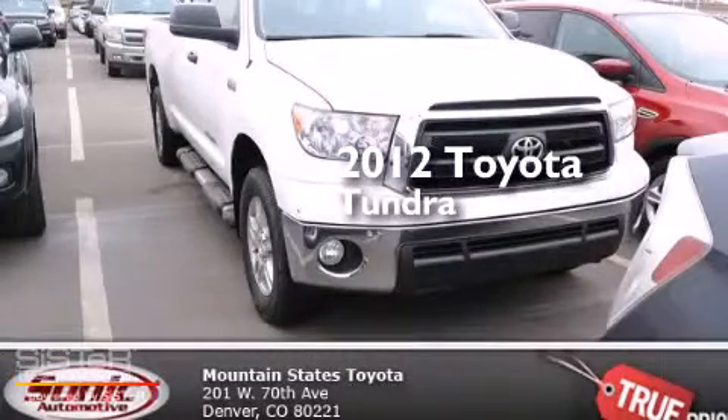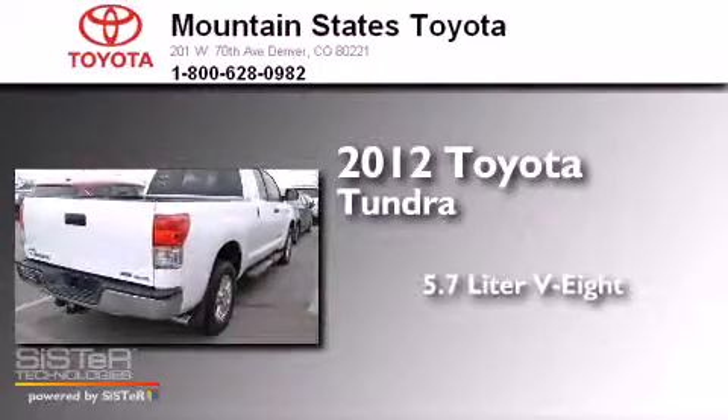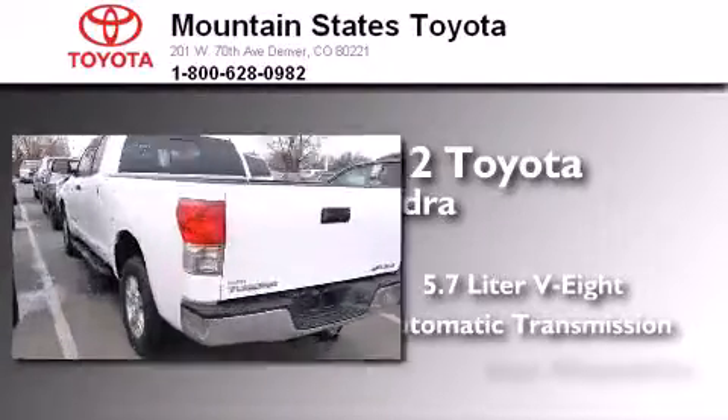This is a certified pre-owned 2012 Toyota Tundra. It has a 5.7-liter 8-cylinder engine, an automatic transmission, and 4-wheel drive.